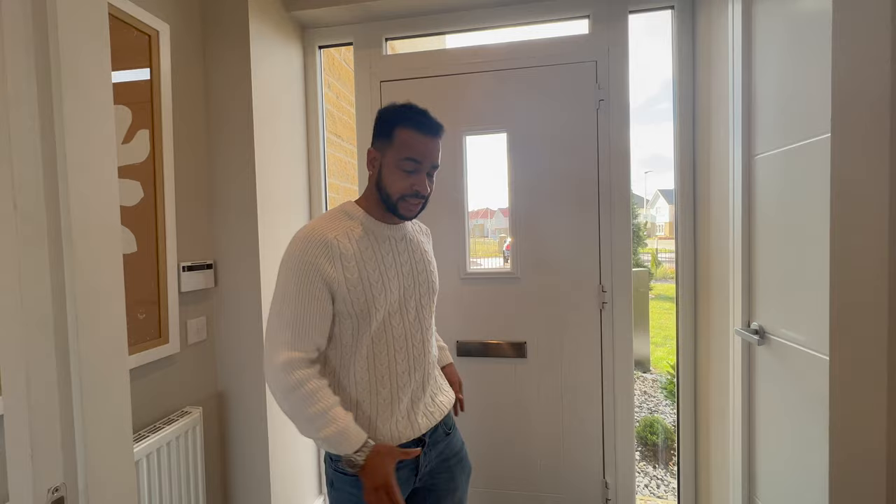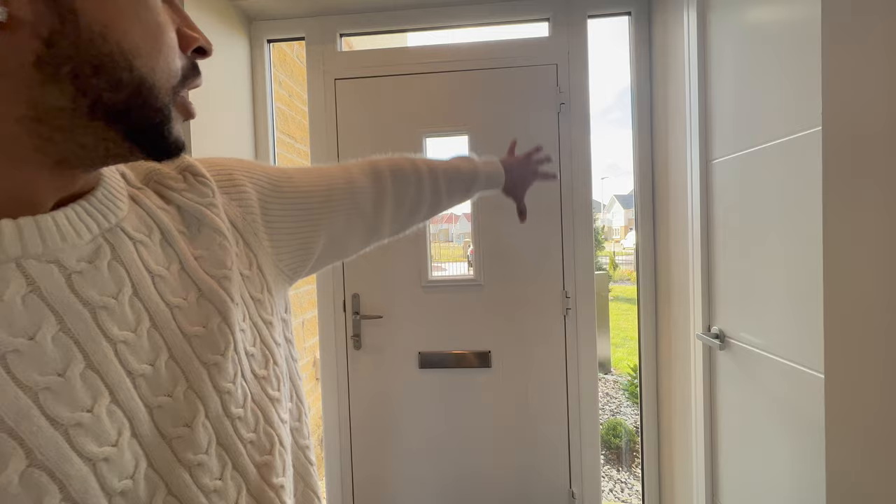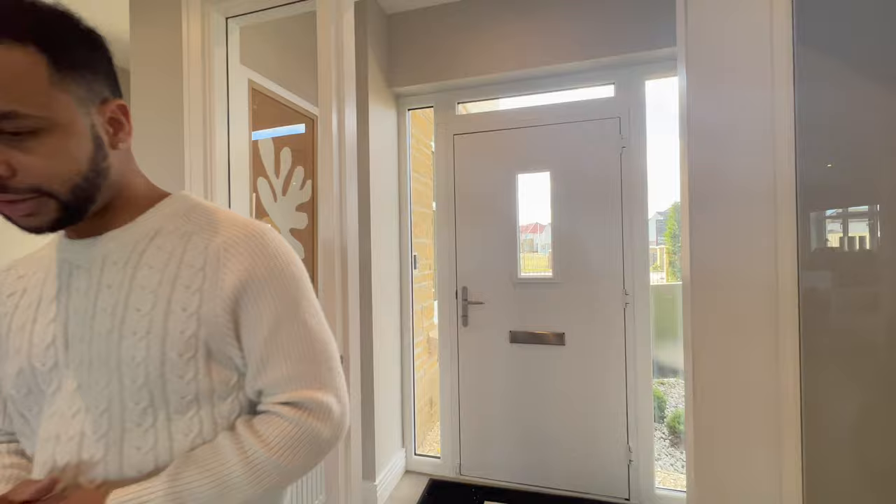From the entrance you've got this little hallway, which you can effectively use for shoes or whatever. It's nice that they've got two doors separating this space, which is pretty good. The door has a glass panel which adds in more light, and I think if you get a house that's front-facing where the sun comes in from the front, that'll be great.